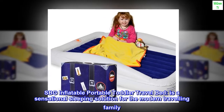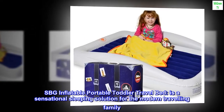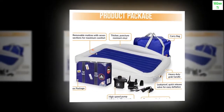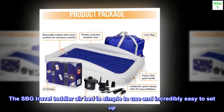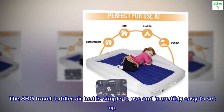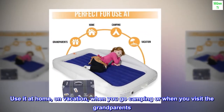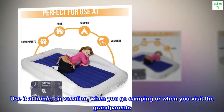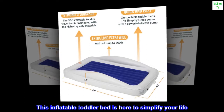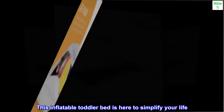SBG Inflatable Portable Toddler Travel Bed is a sensational sleeping solution for the modern traveling family. The SBG Travel Toddler Air Bed is simple to use and incredibly easy to set up. Use it at home, on vacation, when you go camping, or when you visit the grandparents. This inflatable toddler bed is here to simplify your life.